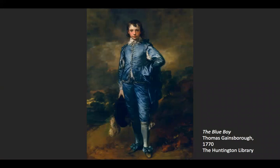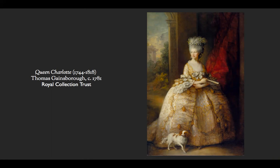Gainsborough, you may have heard of. Here's another one of his very famous paintings, The Blue Boy, which was done right around the same time period in which he painted Mrs. Oswald. Notice again the beautiful treatment of the fabric and the brushstrokes in the background. Gainsborough also painted Queen Charlotte, who was the wife of King George III, the American adversary in the Revolutionary War.